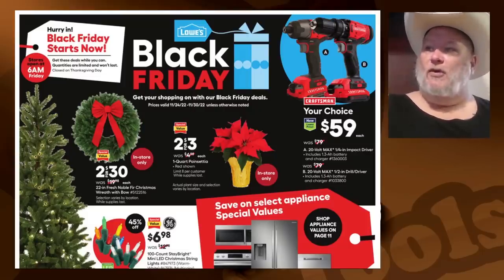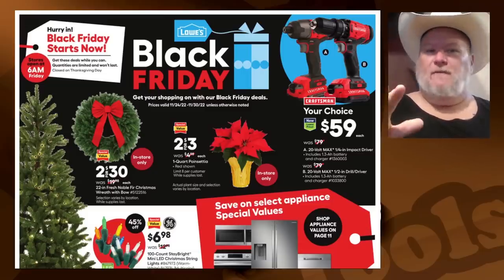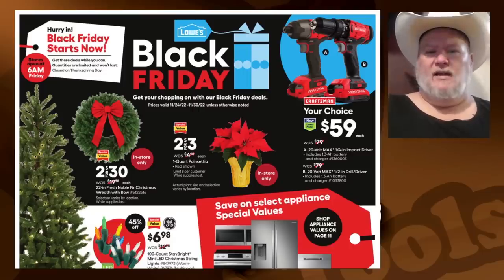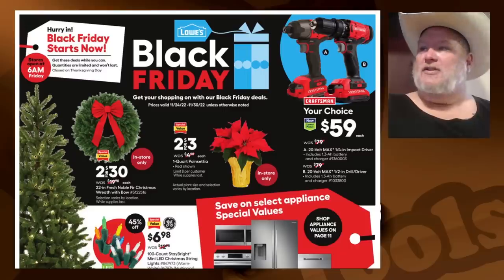Poinsettias: two for three dollars — I like a good poinsettia. On wreaths: you can get a fake tree if you want, but your wreaths should be real. That gets you the smell of the holidays, the smell of Christmas and of the season as you walk in the door. Sets the tone for the day as you leave. Just my own personal wisdom on that one.